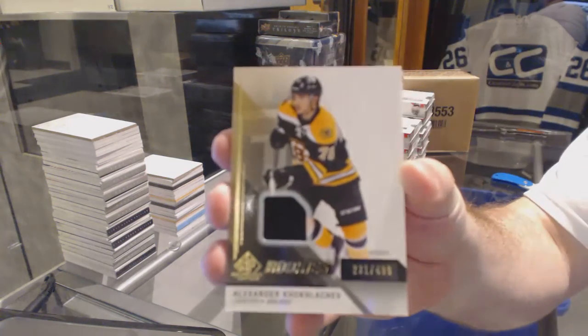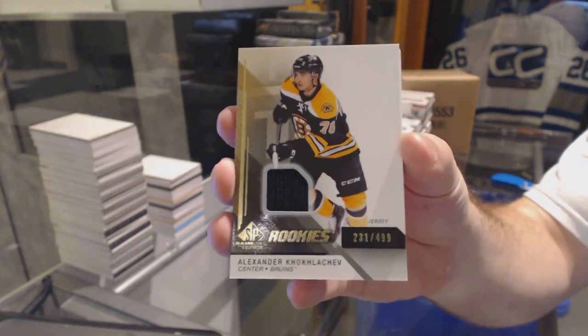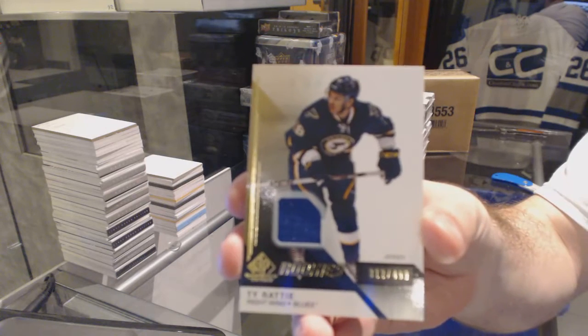Starting off, for the Boston Bruins, 499, Alexander Kuklachev. For the St. Louis Blues, the 499, Ty Raddy.